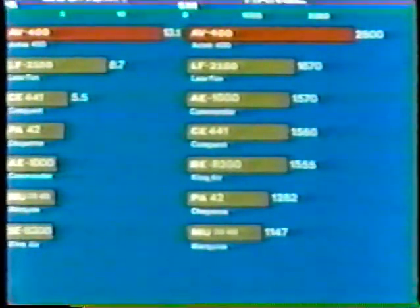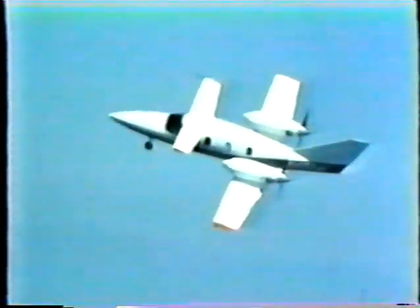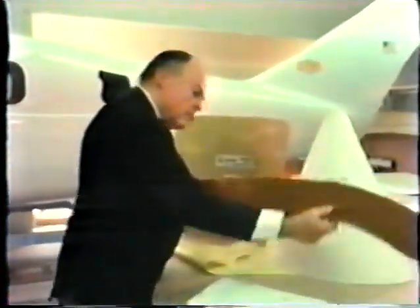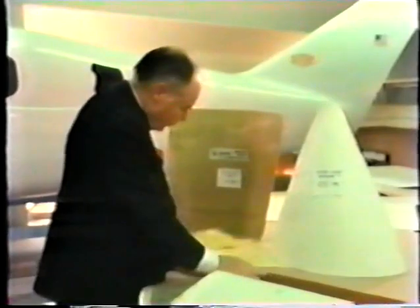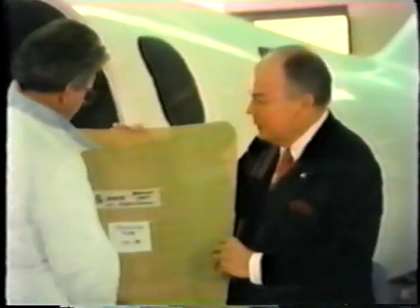Forget what you thought you knew about what corporate aircraft can do — that's the past. Tomorrow is here today in the Avtec 400. Meet Bob Addix, president of Avtec Corporation. With a background of 35 years in aviation as a senior TWA pilot and consultant to a number of aircraft companies, Bob has been the principal inspiration for the development of the Avtec 400.